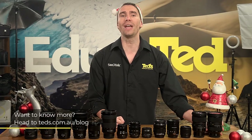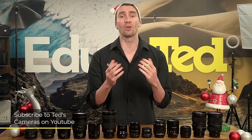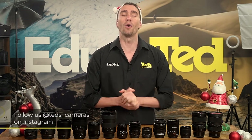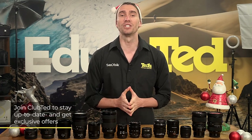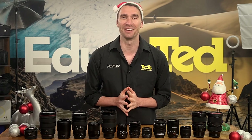If you want to know more, head to tedds.com.au/blog or keep updated by subscribing to Tedds on YouTube or following Tedds on Instagram at Tedds_cameras for all the latest Teducation. You can also join Club Ted to stay updated on the latest news and content, as well as be eligible for all Club Ted only offers. Thanks for watching, we'll see you next time.